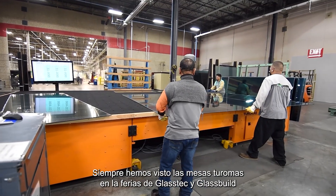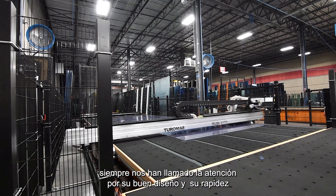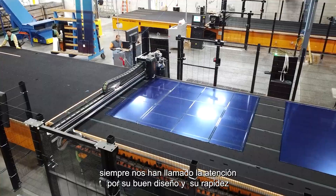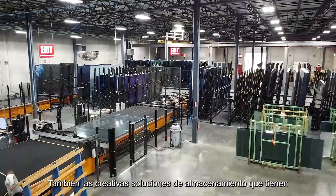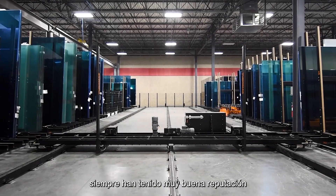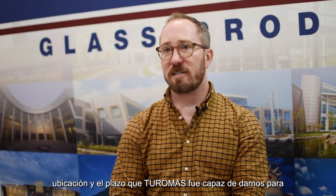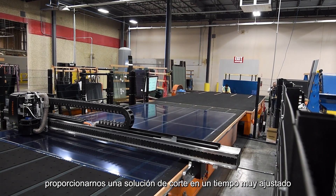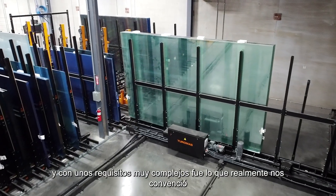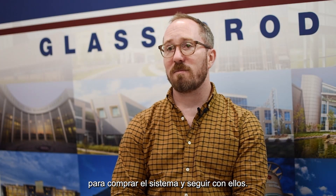We've always seen the Turamos tables at the GlassTech and GlassBuild shows. We've always taken note of these good-looking tables, how fast they're running, and the creative storage solutions they have. They've always had a very excellent reputation. This was right at a time we were moving facilities to a new location, and the timeframe that Turamos was able to accommodate — providing a cutting solution in a very tight timeframe with a lot of intricate demands — really sealed the deal for us.